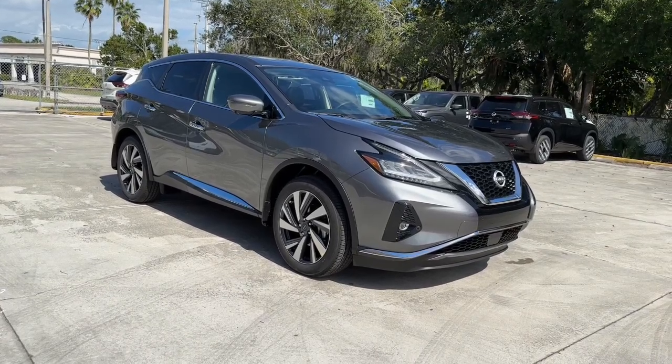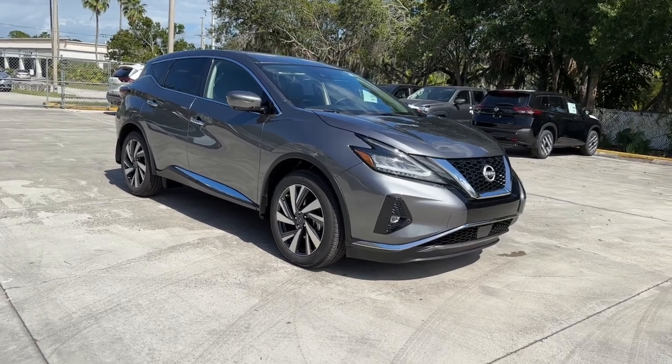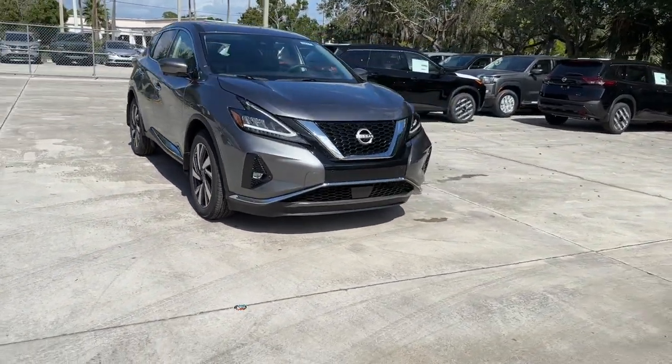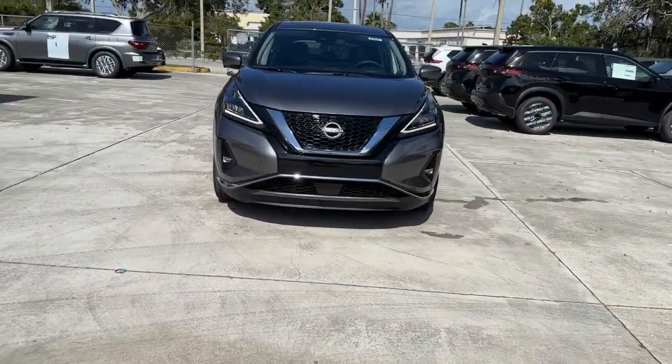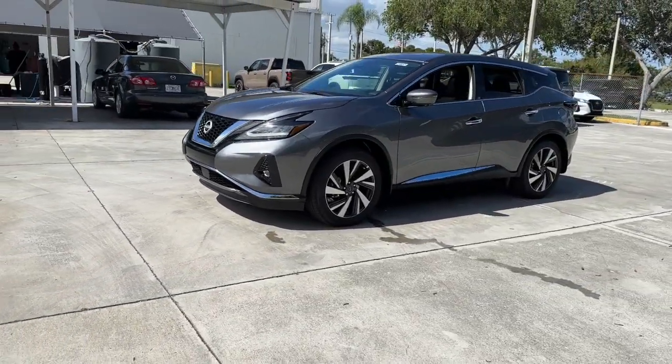Look no further than the 2024 Nissan Murano. Enjoy a view of this Nissan Murano, the sophisticated mid-sized crossover that prioritizes comfort and leverages a suite of advanced tech to keep you safe, connected, and entertained.